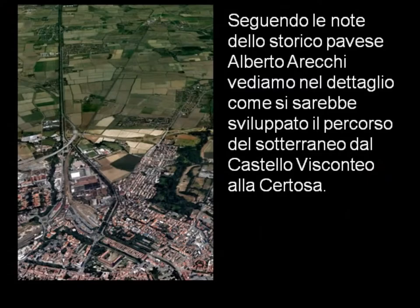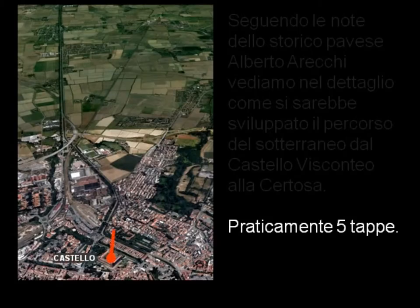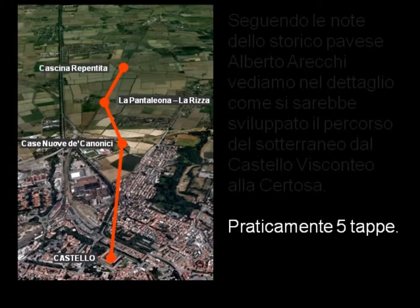Seguendo le note dello storico pavese Alberto Arecchi, vediamo nel dettaglio come si sarebbe sviluppato il percorso del sotterraneo dal Castello Visconteo alla Certosa. Praticamente 5 tappe: la prima dal Castello Visconteo a Case Nuove Decanonici; la seconda fino alle Cascine Pantaleona e Rizza; la terza tappa fino alla Cascina Repentita; la quarta fino alla Torre del Maino di Borgarello; e la quinta e ultima fino ai sotterrani della Certosa.